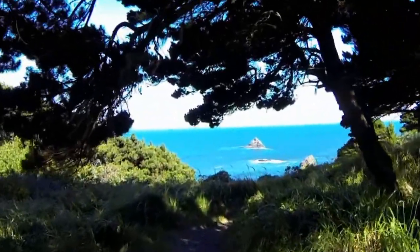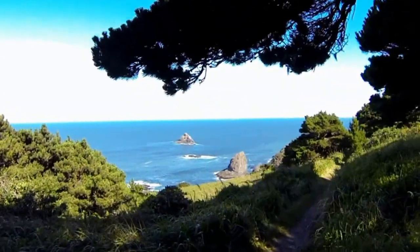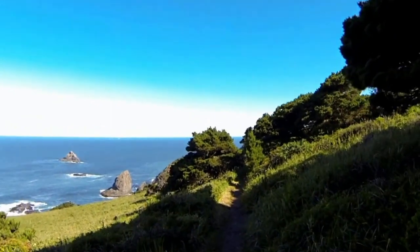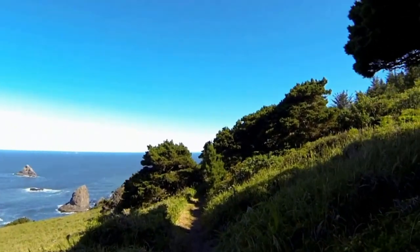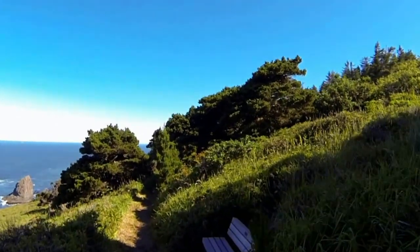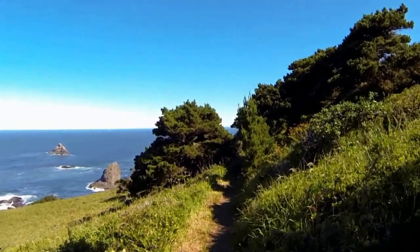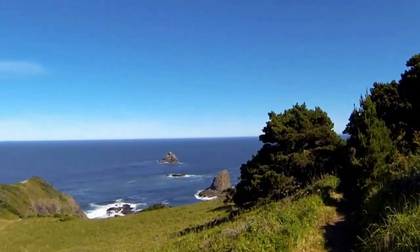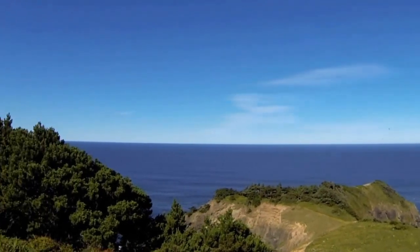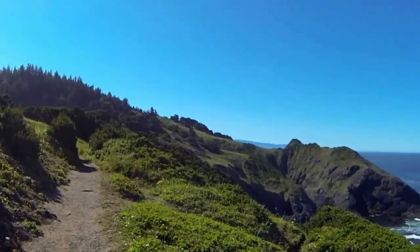Now we're on the western trail overlooking the Pacific Ocean. From this trail you can see the rocks and sea stacks out in the ocean. You can watch the seals down below, seabirds flying overhead, and if you're very patient, an occasional migrating whale. There are benches along the trails for resting and taking in the view. You can hear the ocean, see the waves crashing on the rocks, feel the cool breeze, and smell the salty air.